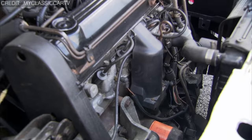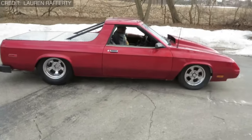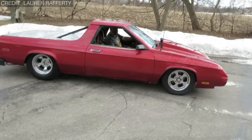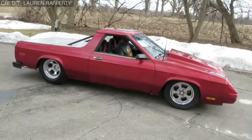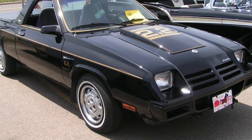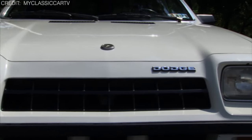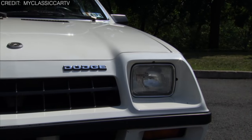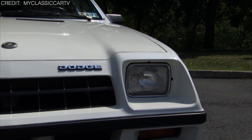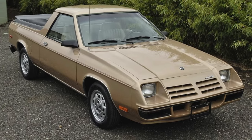But let's be honest — while the Rampage had some mechanical chops, its exterior left something to be desired. Those headlights, grills, and bumper bore a striking resemblance to a vacuum cleaner, and don't even get started on the asymmetrical hood. Talk about a design choice that missed the mark. As for the rear end, let's just say it was about as forgettable as yesterday's news.